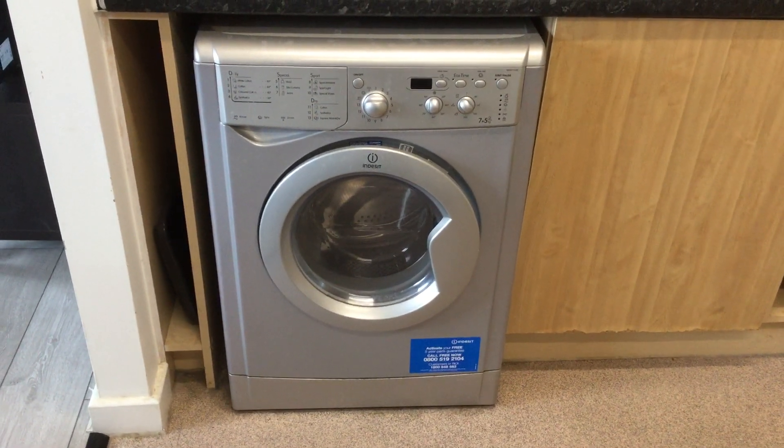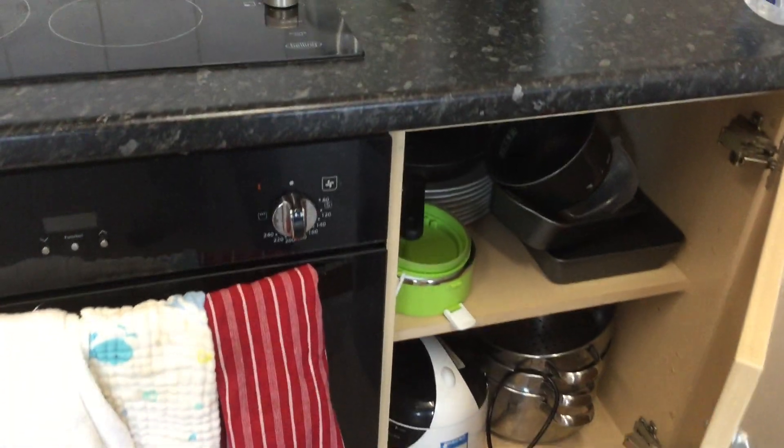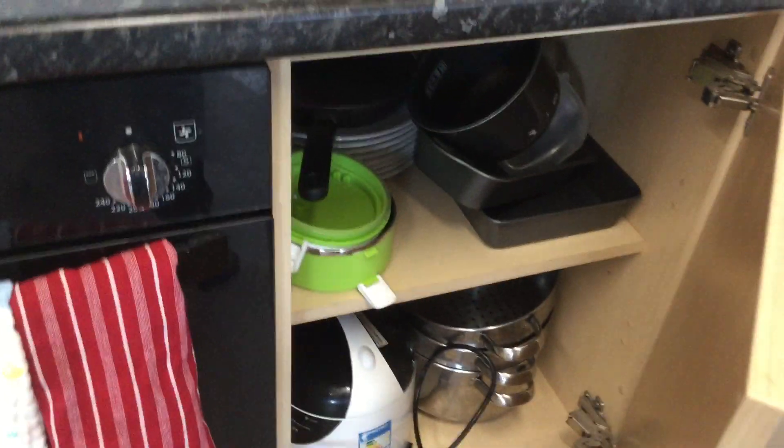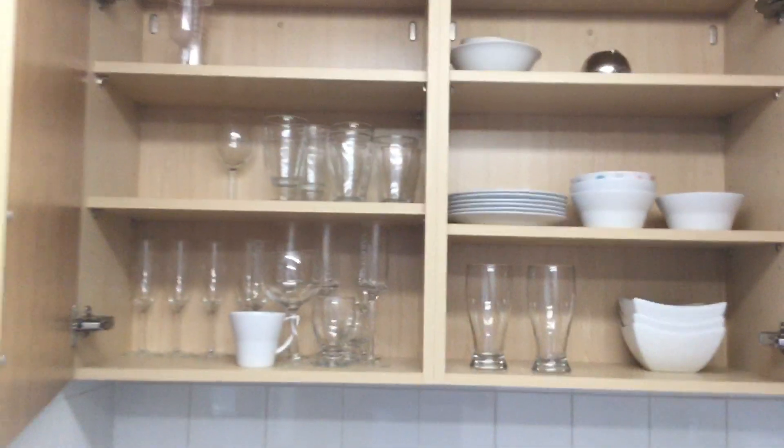A washing machine with a dryer combined. In terms of storage space and items provided, we provide all the pots and pans and plates you will need. Here's an example of some of the items. The storage space available — there is ample storage space both at wall cupboard level and at floor cupboard level, with an example of the plates and glasses provided.